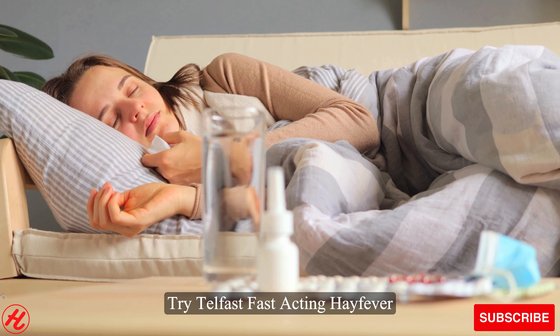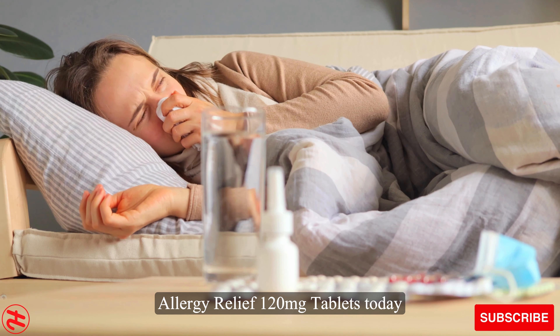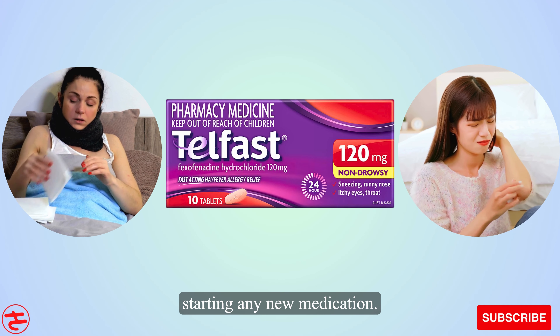Try Telfast Fast Acting Hayfever Allergy Relief 120mg Tablets today and experience the difference. Remember to consult your doctor or pharmacist before starting any new medication.